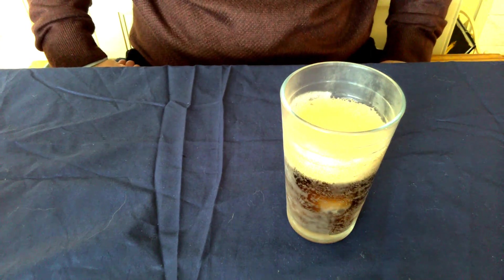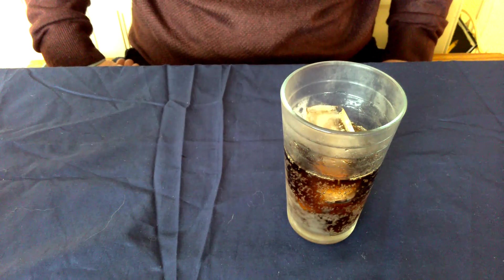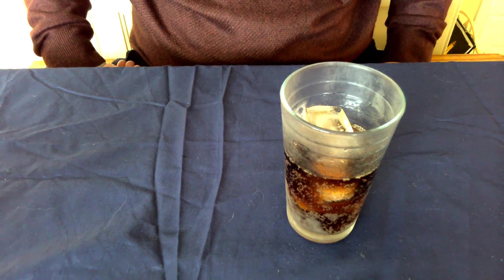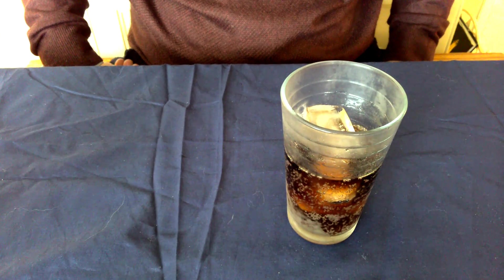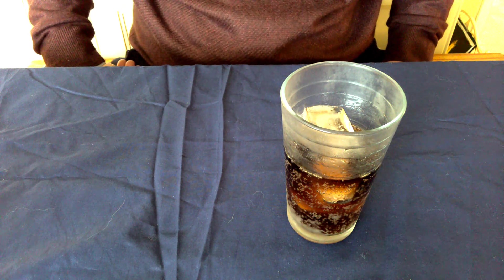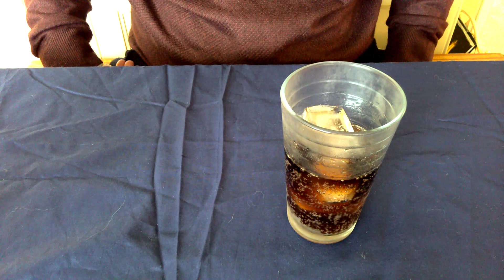So I'm going to open up this Pepsi and pour it into this glass. What do you notice that's happening? I heard some really good answers. You heard gurgling, you saw bubbles, and I heard somebody say that they saw the frost on the glass disappear. These are all great observations.